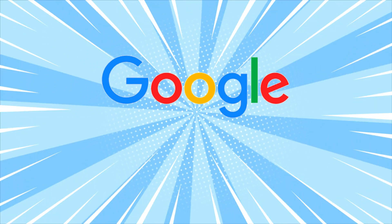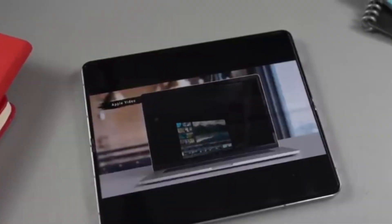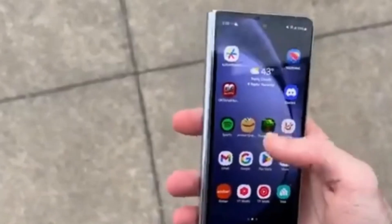First things first, Google has announced optimizations for three key apps: Circle to Search, Gemini, and YouTube TV. These updates aim to make these apps run smoother and unlock new functionalities specifically designed for the Z Fold 6's large foldable screen.